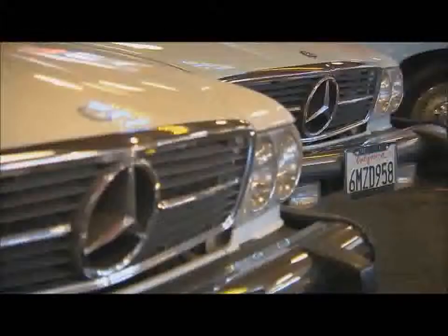With all these fabulous cars here at Chequered Flag in Marina del Rey, California, you know there's a lot to see. Let's meet Neil, the man behind it all.